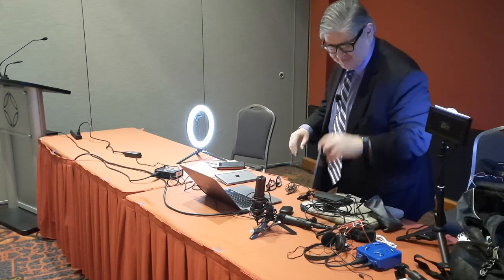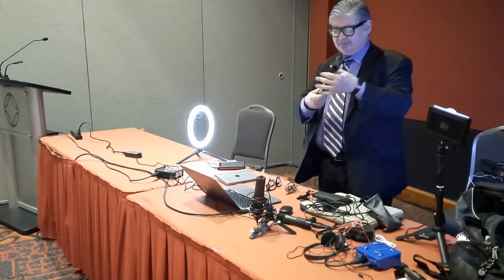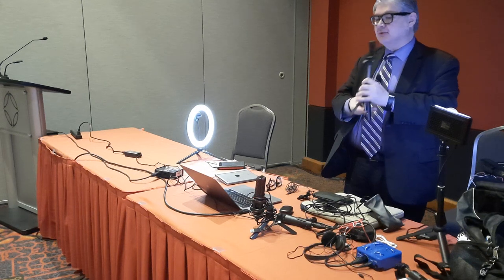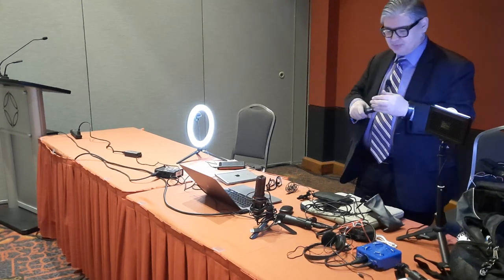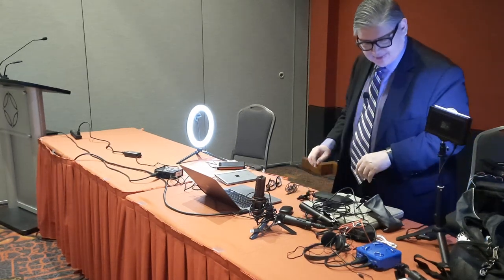This is one of the stands I love because it takes up almost no room at all. It looks like a selfie stick, but it's actually a small tripod as well. If you don't have much room, you put it in your case and it doesn't take up much space.